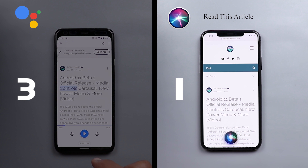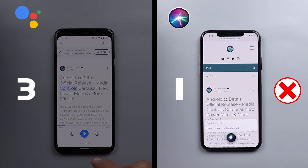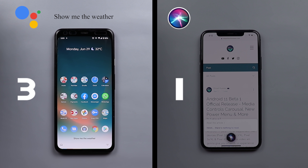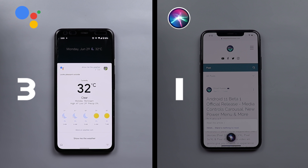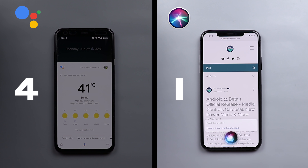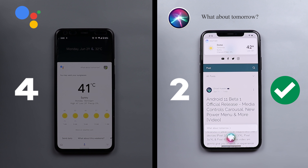Siri said there was nothing to read for the article. For the weather test, I asked to show the weather. Google Assistant said it's currently 32 degrees and clear in Dubai, and for Monday it'll be sunny with a high of 41 and a low of 29. Siri said it's currently clear and 31 degrees, and for tomorrow it should be hot and sunny with a high of 42 degrees.